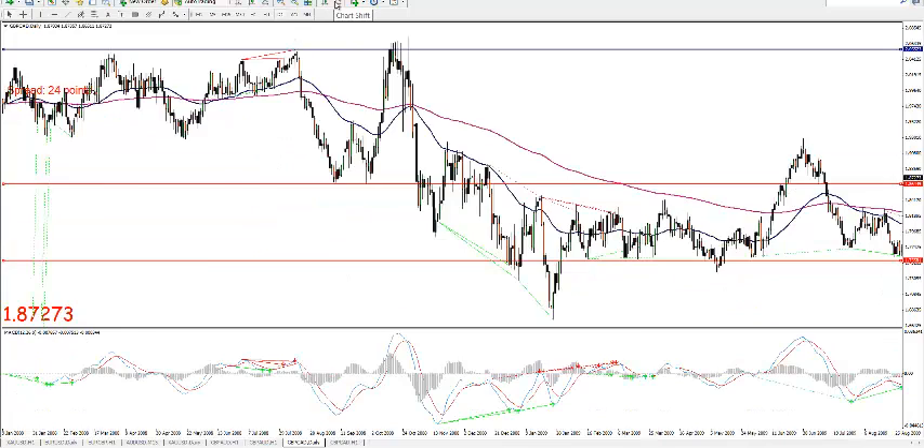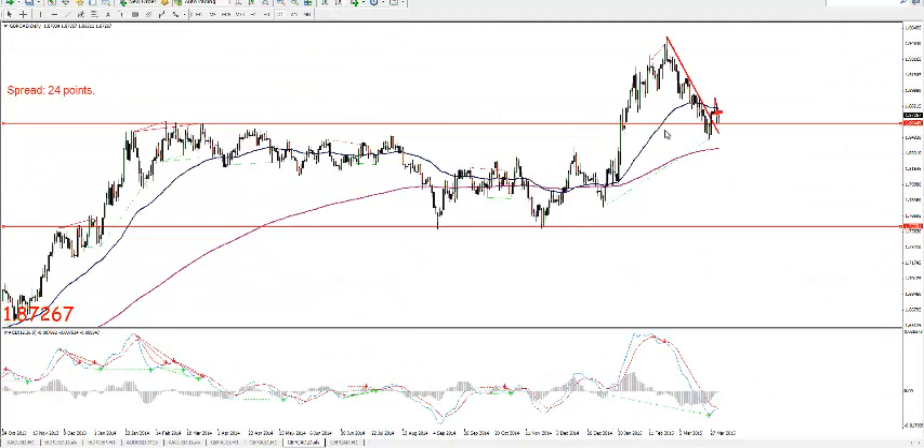On the daily, we are in a downtrend. And it broke the trend as well, and came back to the weekly line.